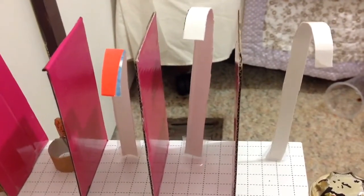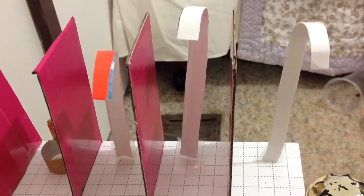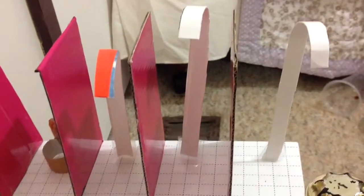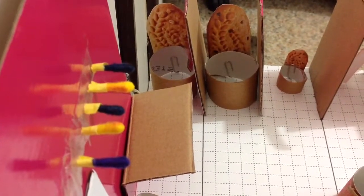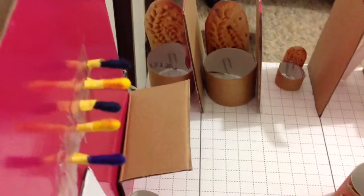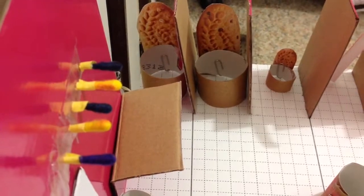And for taller people, it goes up to 1,900 millimeters, and it's the 95th percentile for Dutch men. Here we have two toilets for adults, and it's at the 95th percentile of British men, and the pan height is 490 millimeters.